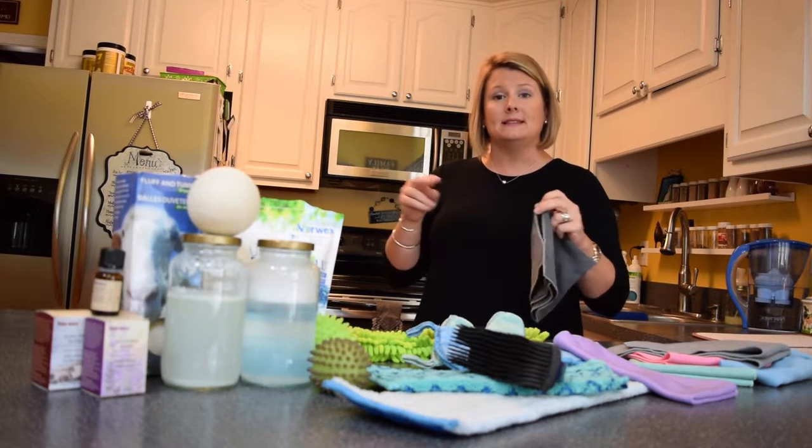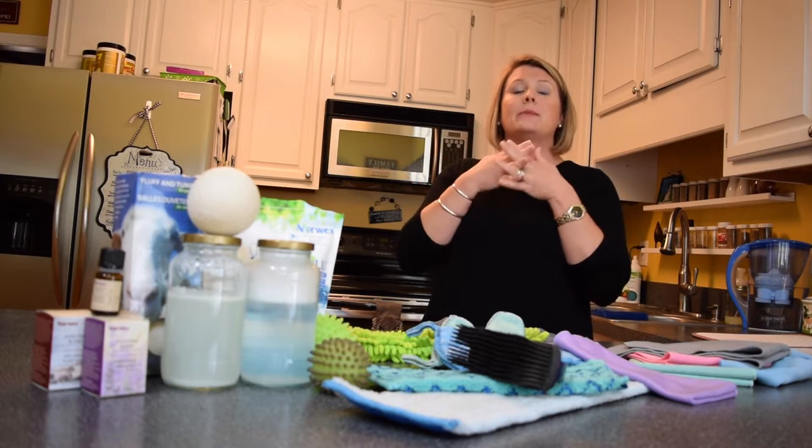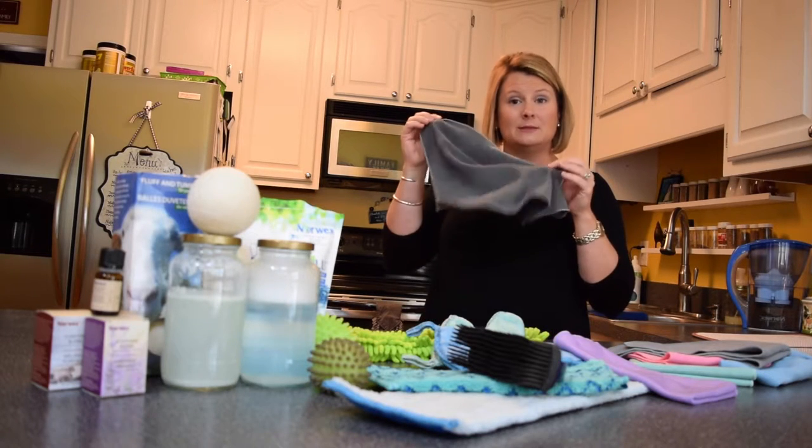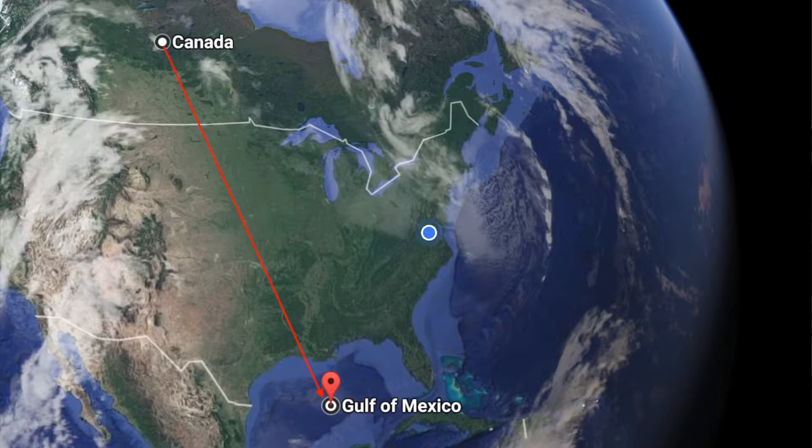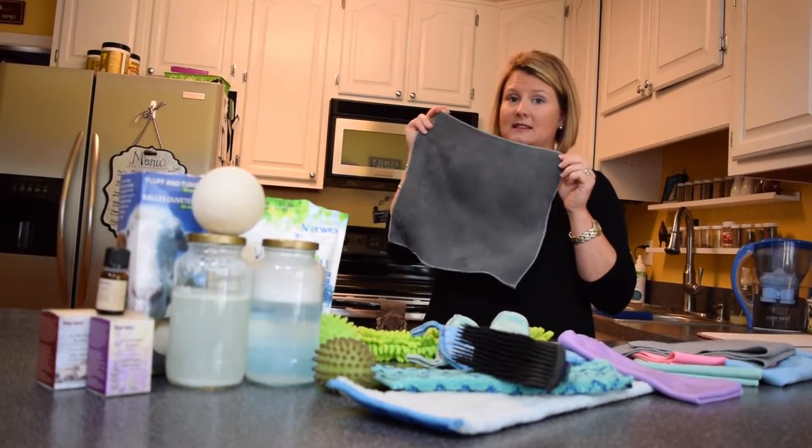The second thing that makes them so amazing is the density. These fibers are so tightly woven that in this particular cloth, if you were to take the fibers apart and stretch them end-to-end, it would stretch from Canada to the Gulf of Mexico. That is a lot of picking up power in this one cloth.